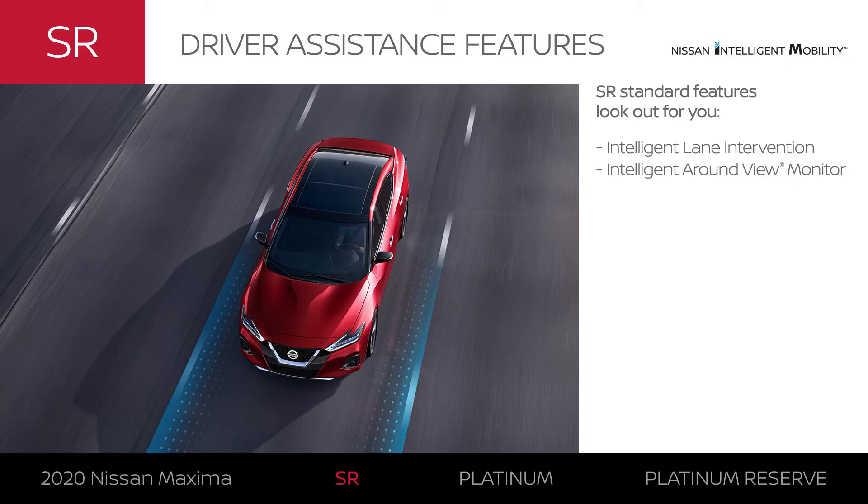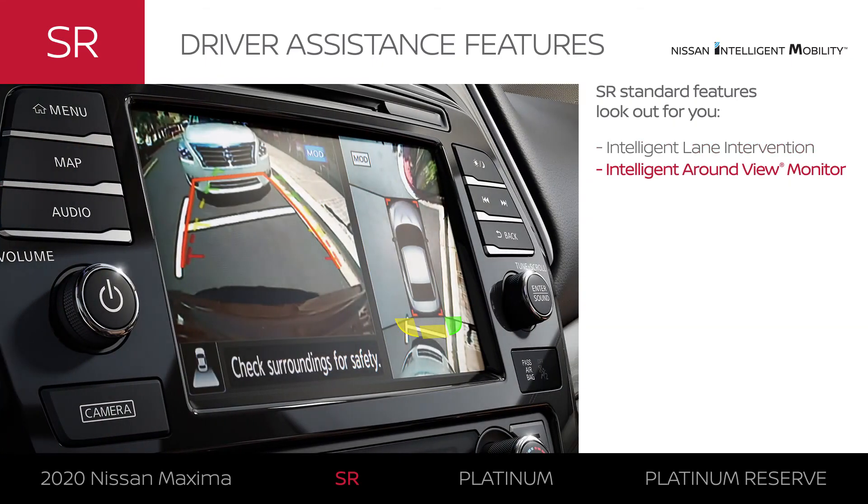Maxima SR adds select driver assistance features to enhance your drive. It helps keep you in your lane and gives you a 360-degree bird's-eye view when parking.